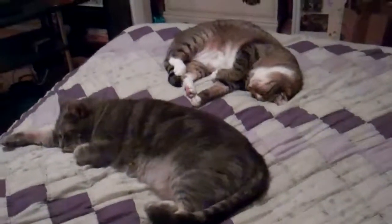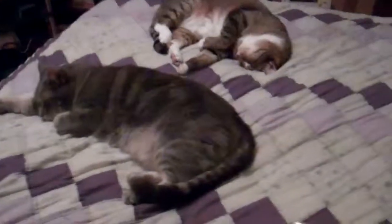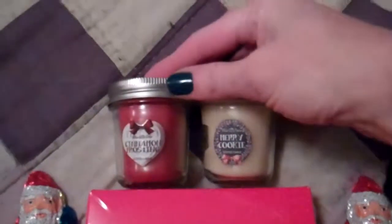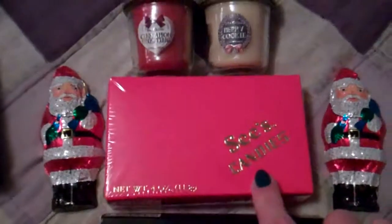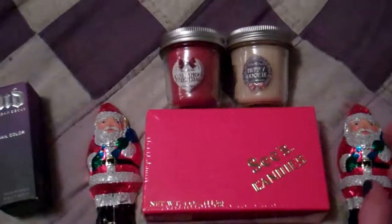First we have two sleeping kitties - I'm not sending them to her, but the top one is Fred and the bottom one is Jupiter. Those are my fuzzballs. Up here I have two little candles from Bath and Body Works: Cinnamon Frosting and Merry Cookie. And a little assorted box of C's candy and two milk chocolate Santa Clauses - one for her, one for her boyfriend.